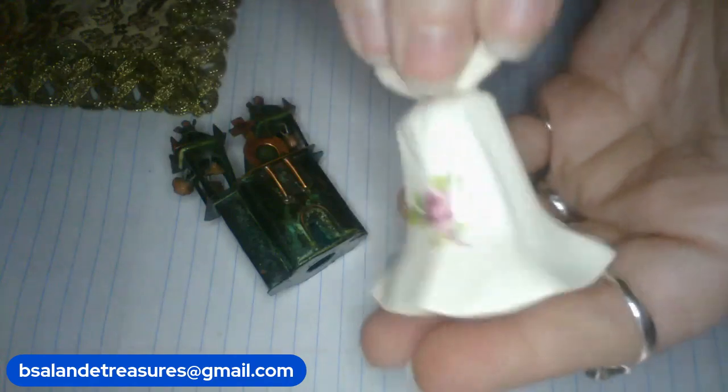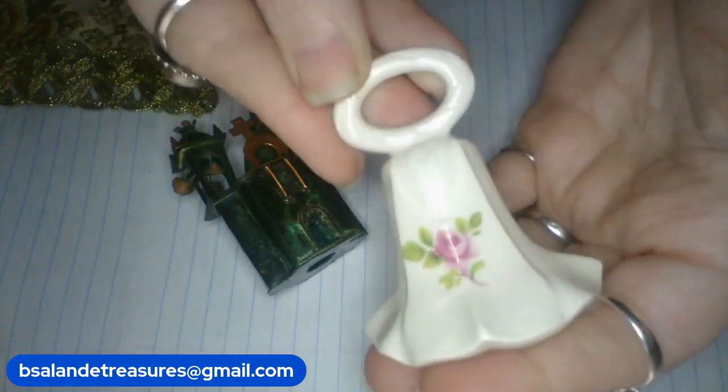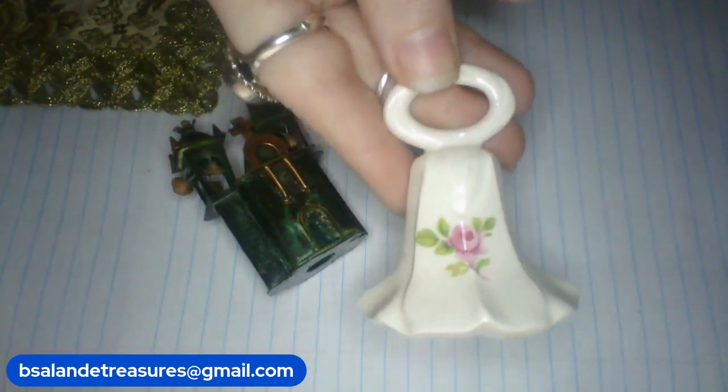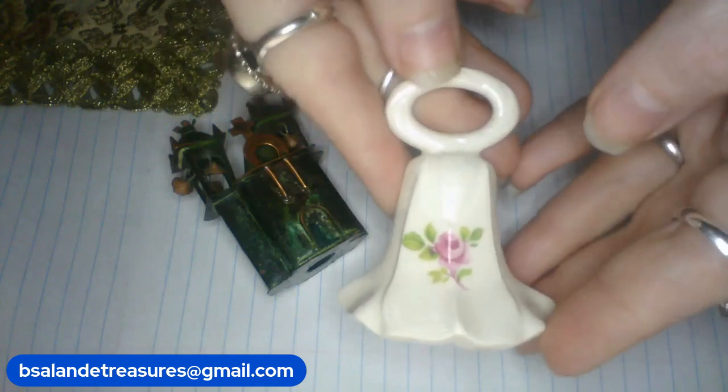Then next up — a beautiful ceramic bell with pretty pink flowers on both sides, with the handle on top. Measures approximately two and a half inches. $10 buy it now — item W.